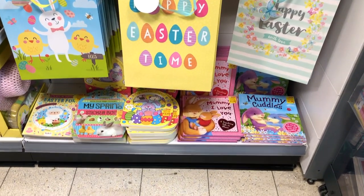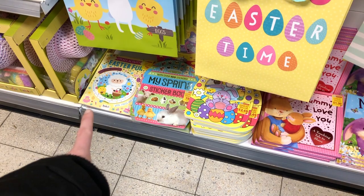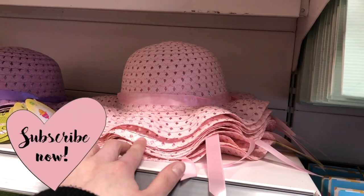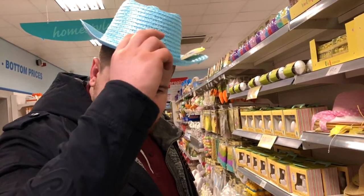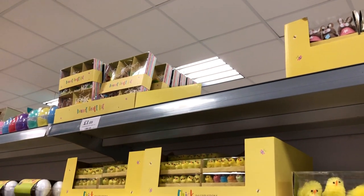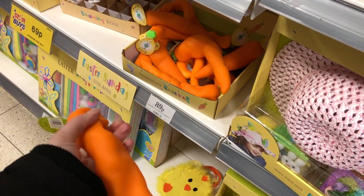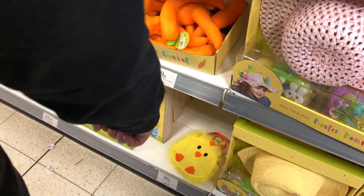The other side is Easter stuff. These are a nice little box - two quid Easter box, sticker box. Easter bags. Easter bonnets as well - buy a plain one for 99p, girls one as well, all different colours. Oh my god - then you've got little chicks in a basket, 59p. Bunny rabbits, a little set of bunny rabbits, chicks. Make your own bonnet down there. Stretchy carrot - that looks so wrong - 89p.